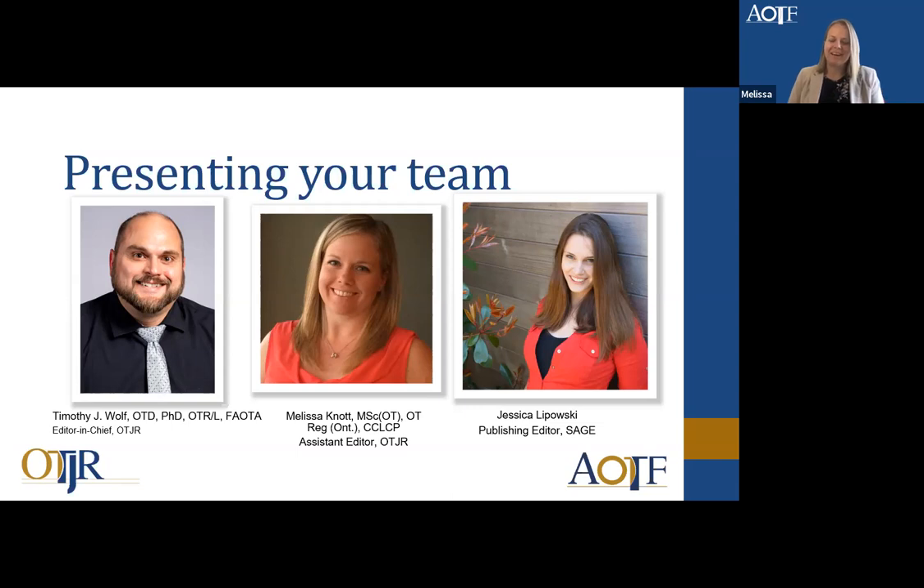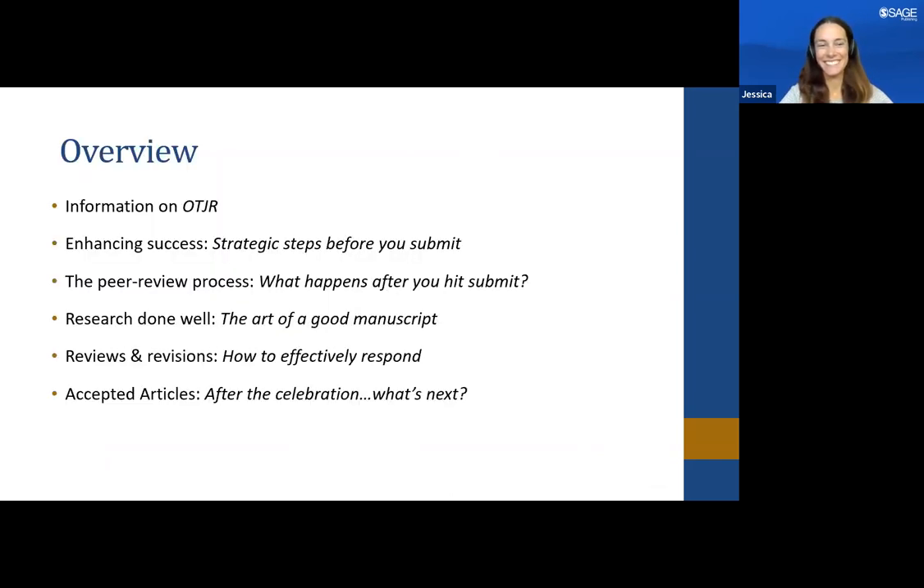Hi, I'm Melissa. I am the Assistant Editor with OTJR, and I'm also an Occupational Therapist and PhD candidate at Western University in London, Canada. Hello, I'm Jessica Lepowski. I'm a Publishing Editor at SAGE, grateful to be here as the publishing partner for OTJR. My main role is to work with journal editors and societies to help with key strategies, building up the journal and helping with growth. It's our pleasure to be with you all today.